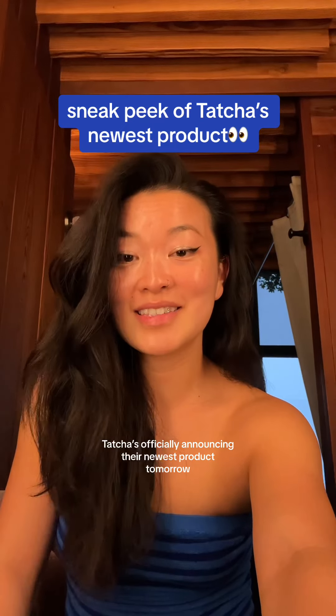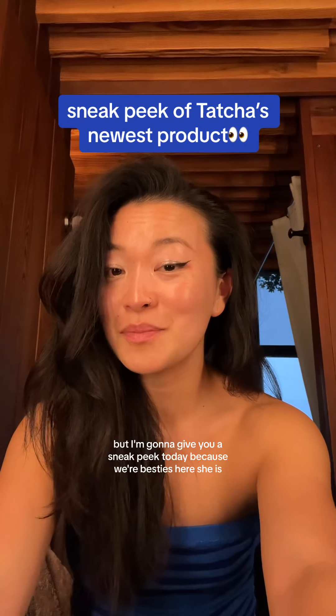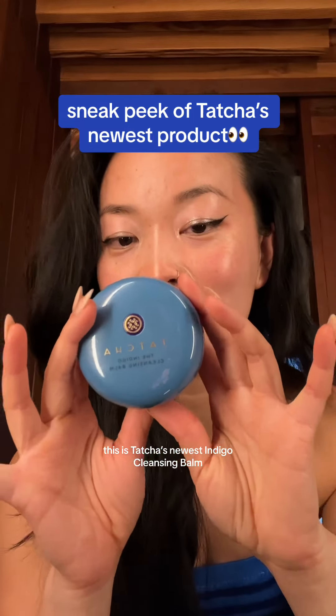I literally can't wait any longer to tell you guys this. Tatcha is officially announcing their newest product tomorrow, but I'm going to give you a sneak peek today because we're besties. Here she is — this is Tatcha's newest Indigo Cleansing Balm.